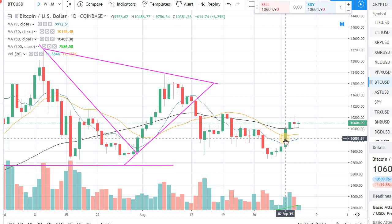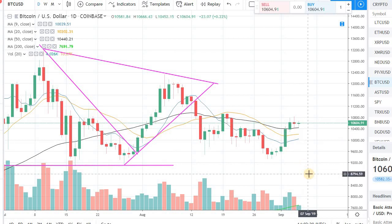Hey guys, welcome back to the channel. Welcome back to Phantom Strategies. I just want to bring you a quick video on Bitcoin.